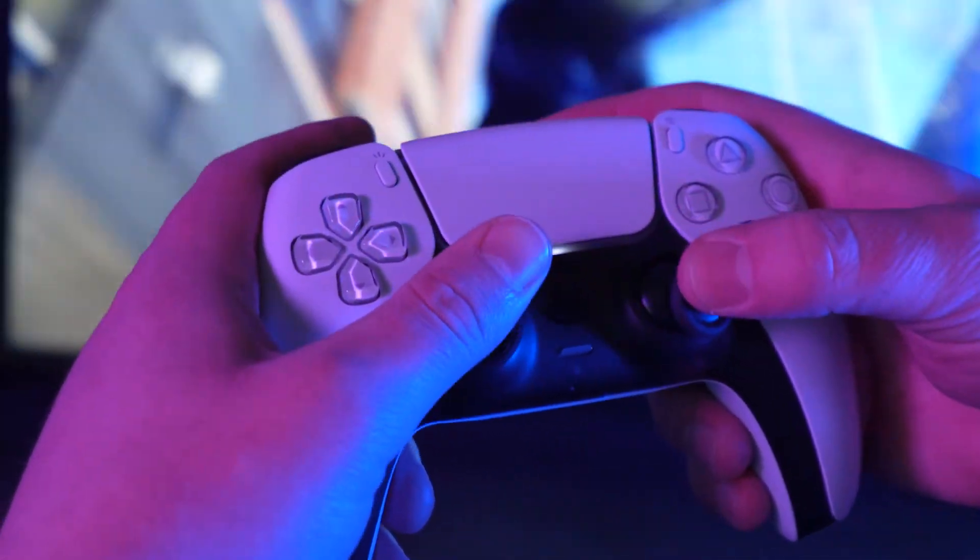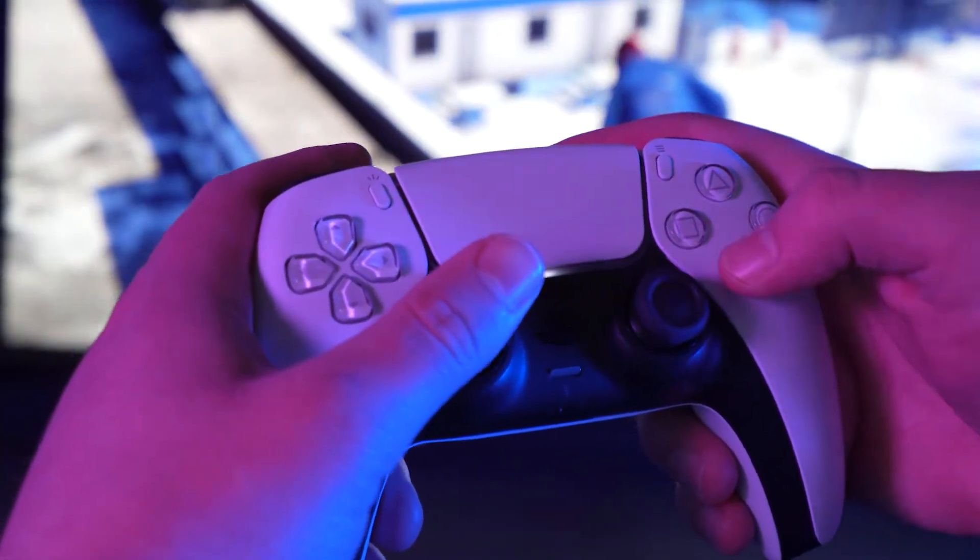Hi, I'm Kevin with PUI Audio, and today we are showing off some of our haptic products. A haptic device is any device that delivers some sort of tactile feedback, usually paired with an audio or visual notification.